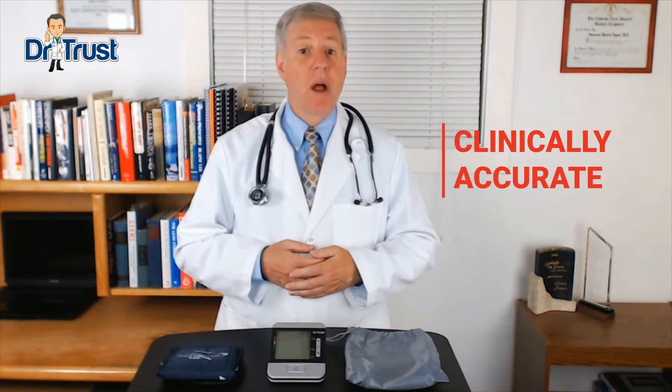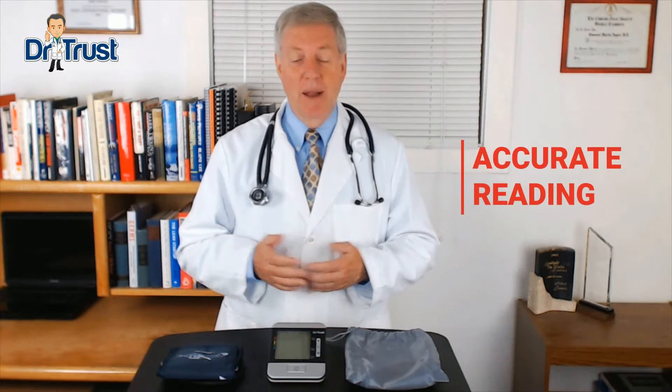This one from Dr. Trust is clinically accurate and has the approval of the United States Food and Drug Administration, so you can relax and be sure that you can get an accurate reading every time.